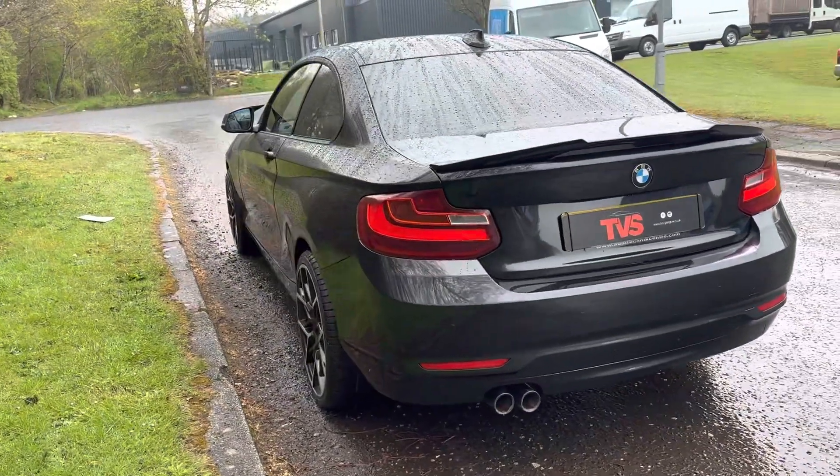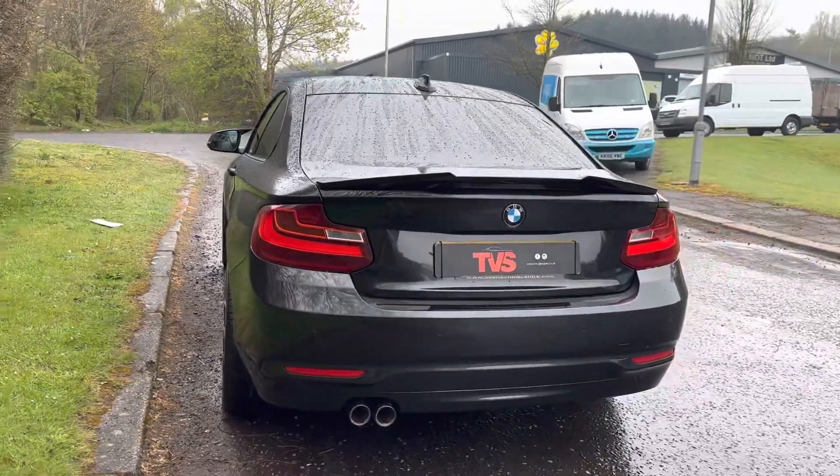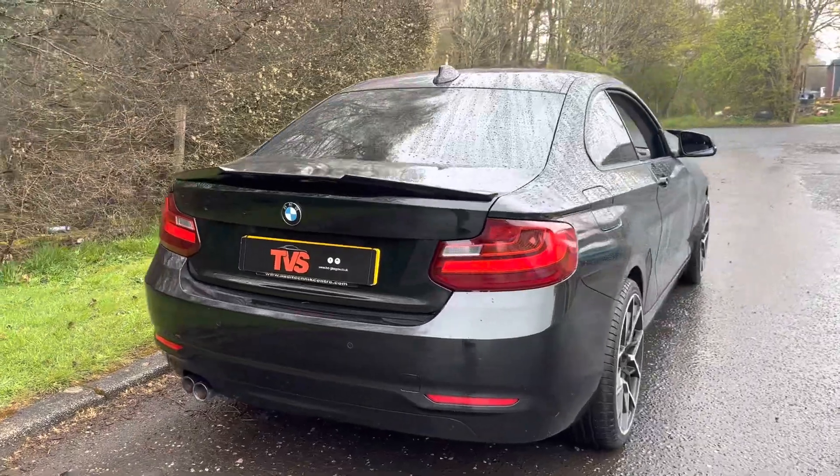It's got excellent service history on the iDrive — there are three services showing and it has just been serviced by an independent BMW specialist for sale.